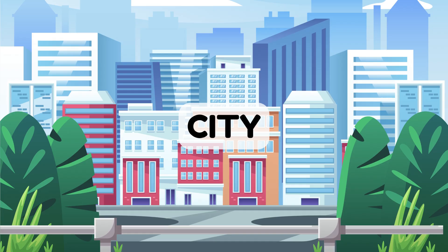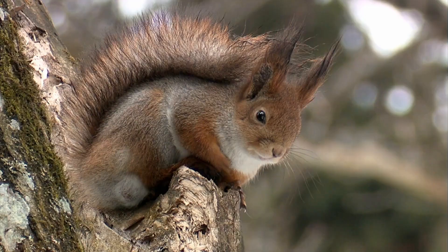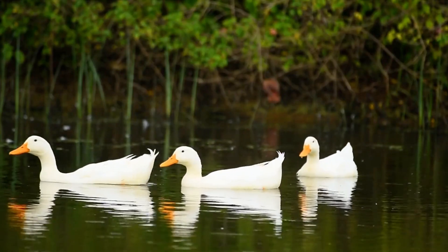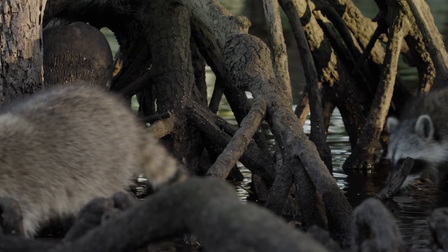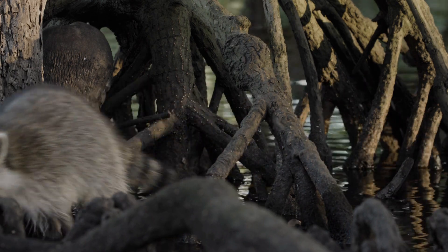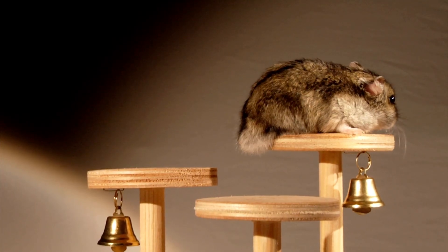Did you know animals live in cities too? Birds fly in the sky, squirrels play in the trees, and ducks swim in the ponds. Some animals, like raccoons, even explore at night. Animals can live almost anywhere, even in places where we live!